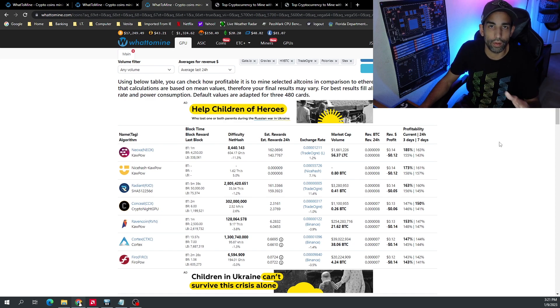10 cents per kilowatt is the average here in North America, but it is not the average in Europe or other countries where they're paying exorbitant amounts for electricity. So unless you're using renewable resources like solar, or you're not paying for electricity because you live in a dorm, GPU mining is not as profitable as it used to be. But people still do it, eating the electricity cost because they believe these projects are going to take off in the future.